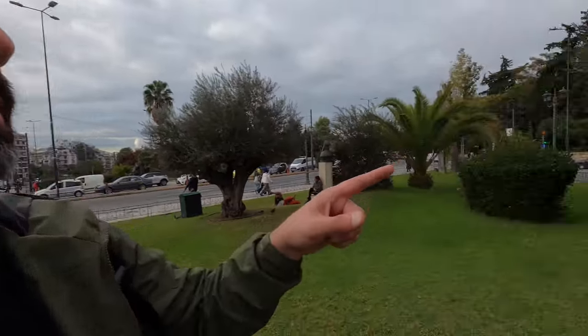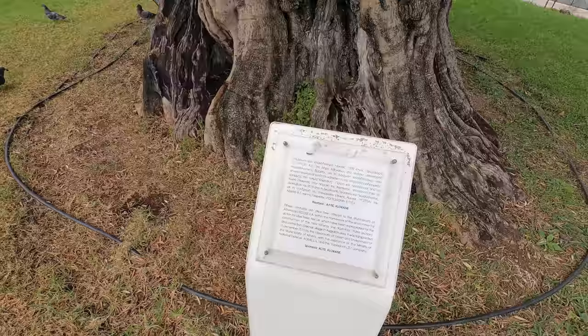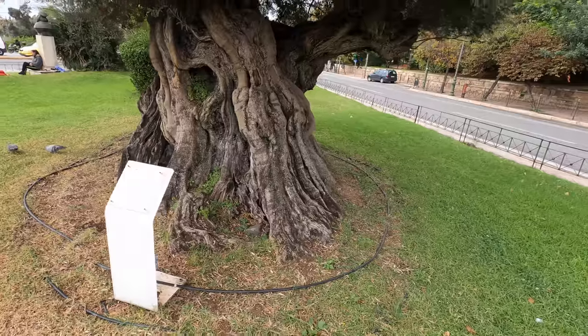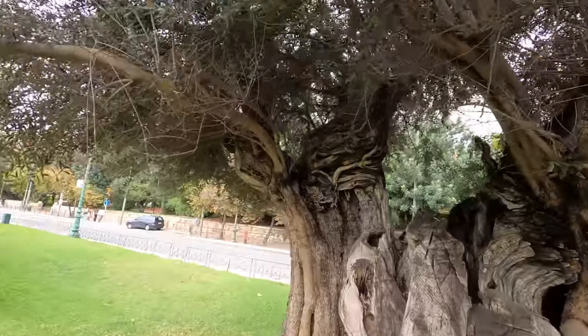Check out this olive tree just nearby. How interesting the root here in the trunk, how it comes up. Olive trees as you know are part of Greek life. What does it say here? A 1500-year-old olive tree, offered to the municipality of Athens. 15 centuries old, this olive tree. I'm sure there are many olive trees of that age throughout Greece.